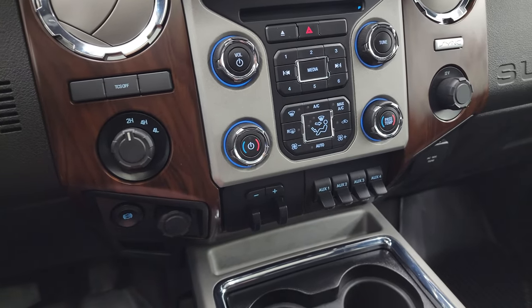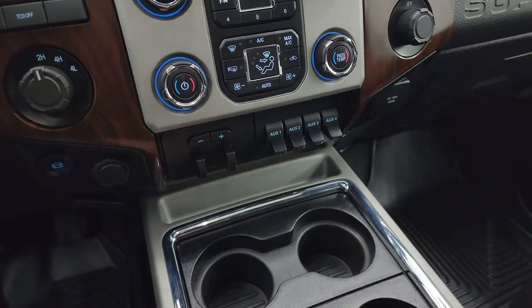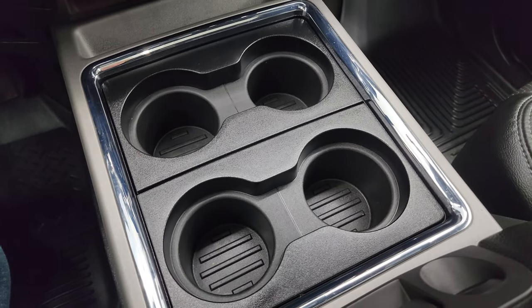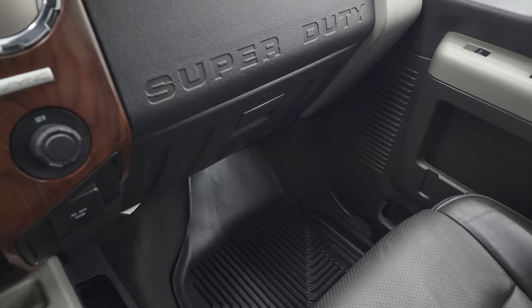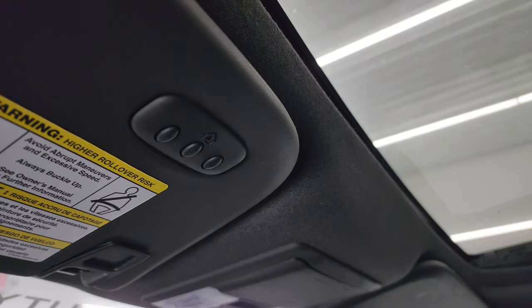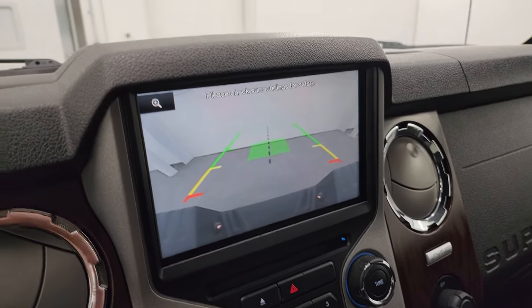Traction control system, turn-down four-wheel drive, factory exhaust brake, dual climate controls, factory brake controller, and four auxiliary upfit switches. You also get a 110-volt 150-watt plug-in. Four cupholders with removable bins for extra storage, and storage underneath. The passenger side seat is in excellent condition — no rips or tears. Headliner is in nice shape. You do get the power sunroof. Home Link buttons for garage door and security systems, and the backup camera shows up right there and is working nicely.